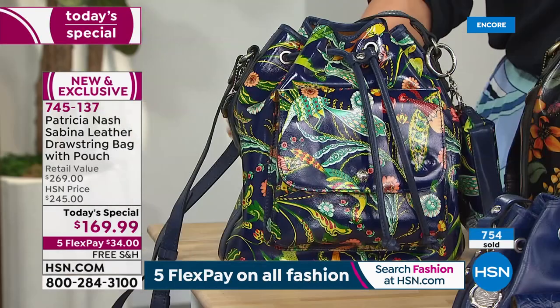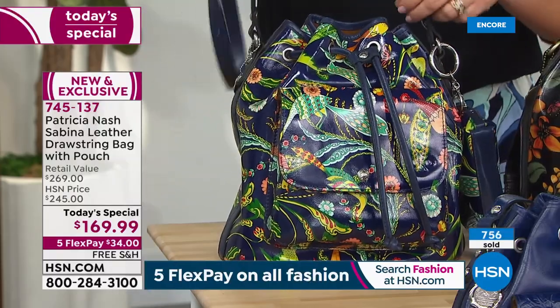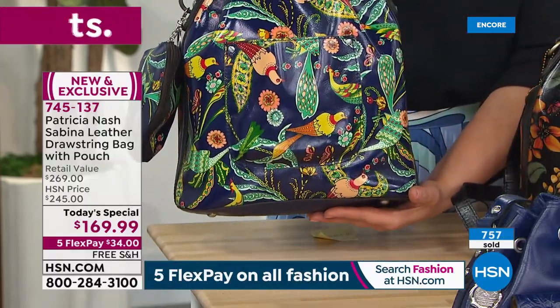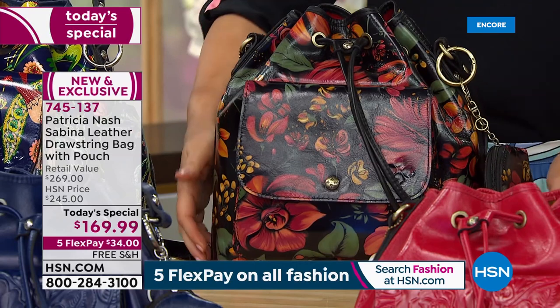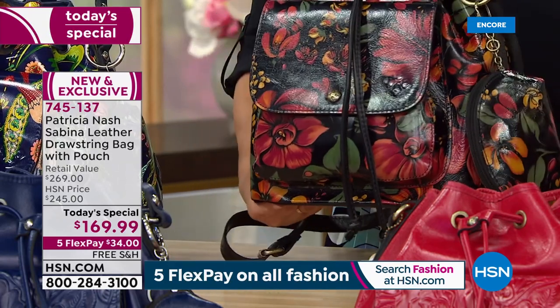This year more than ever, we are craving color — color is energy, color is like therapy. We're all celebrating color. If you're like me, with a lot of black and denim and neutrals in your wardrobe, that bag would just make your day. And then the Tropical Escape — this is our number one most popular since midnight, Patricia. This is like a painting, so romantic and gorgeous.